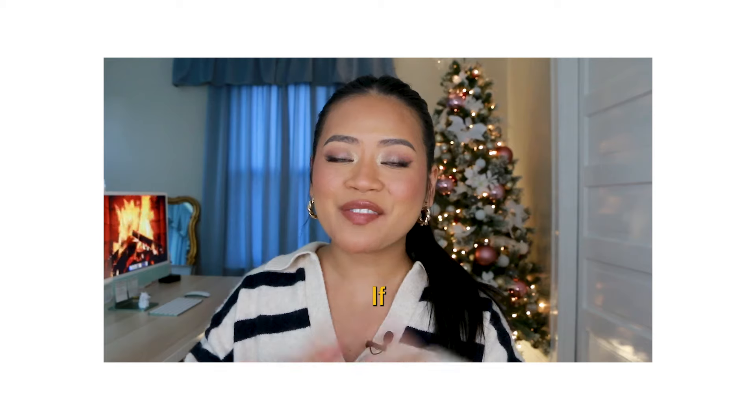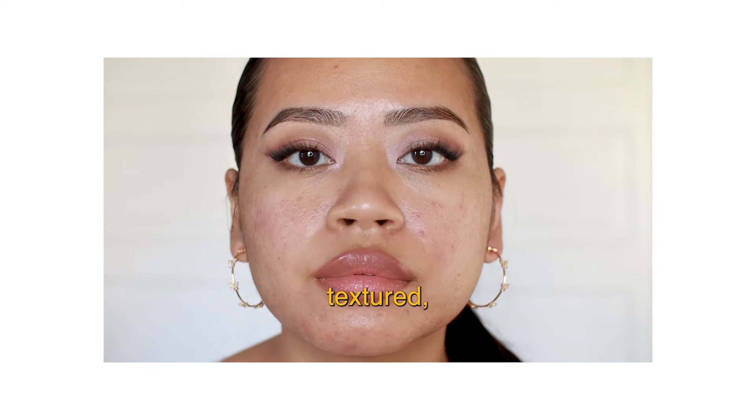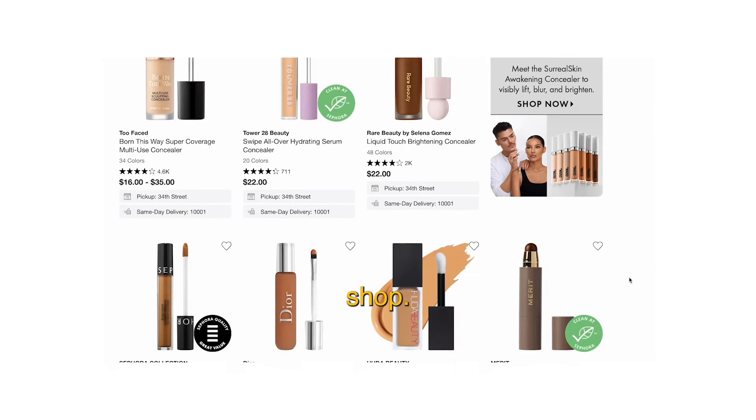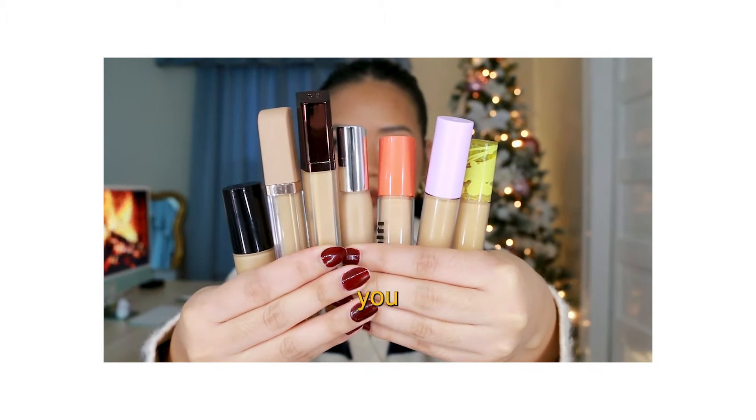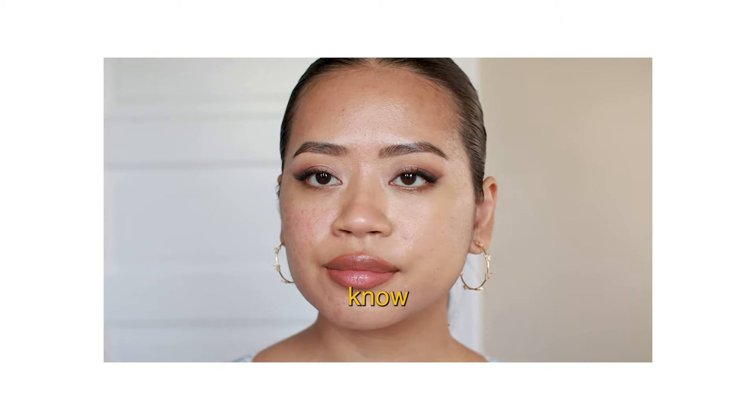I am actually kind of torn on my real opinions about this concealer. I think it's going to be one of those situations where I need a little more time to see if I reach for this over my other concealers. I have reviewed so many concealers already — if you want to see a video where I reviewed a bunch of viral concealers, I'll link it in the cards. If you're on the hunt for a new concealer for acne-prone, textured, oily skin, you're going to want to watch that video.